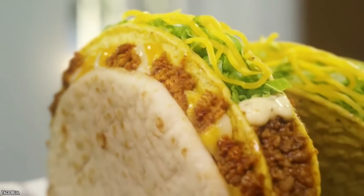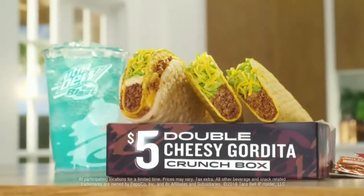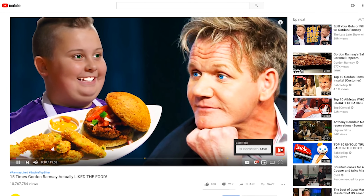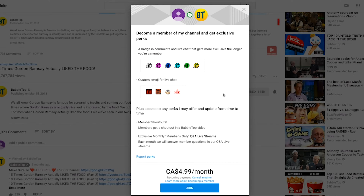We've got more great videos for you to fill up with. All you need to do is point and click. And if you want to become an official Babble Topper, just click on the join link in the description below for more details.